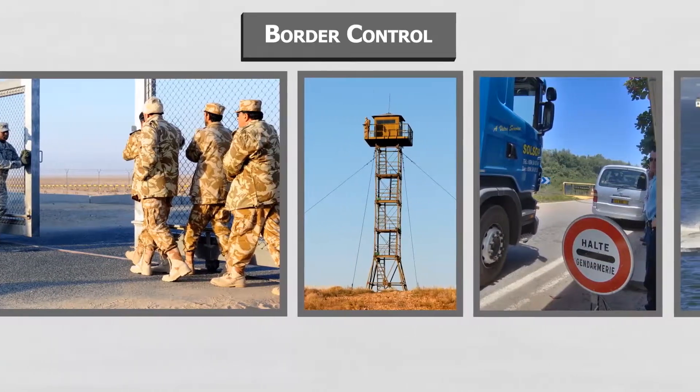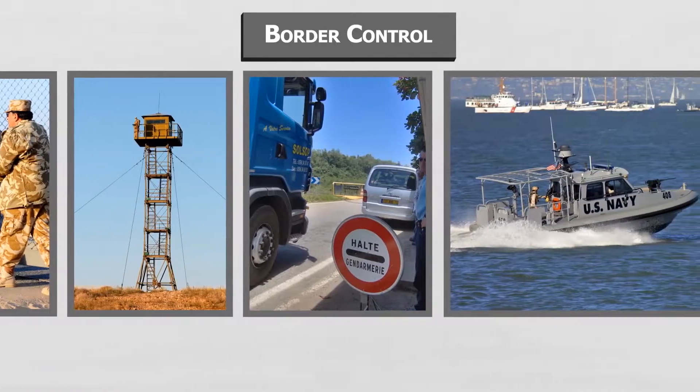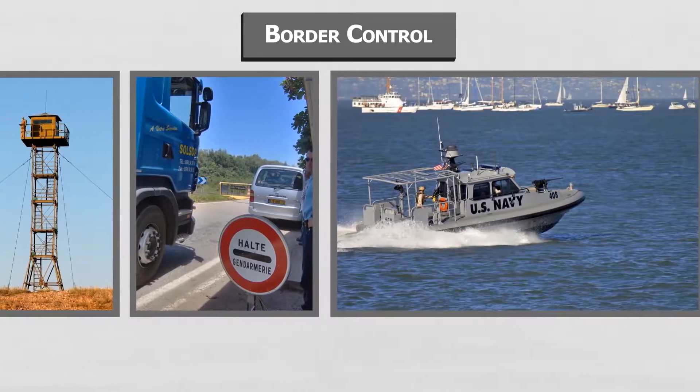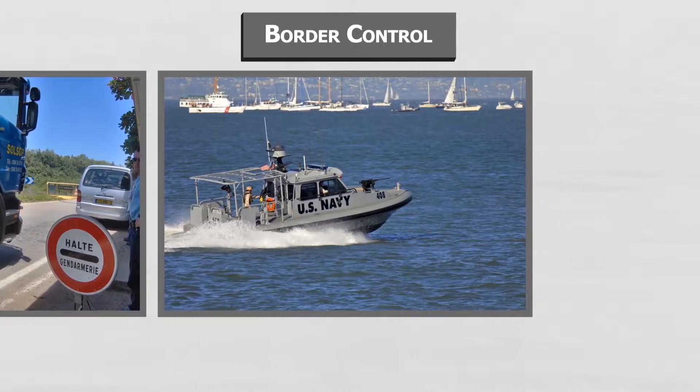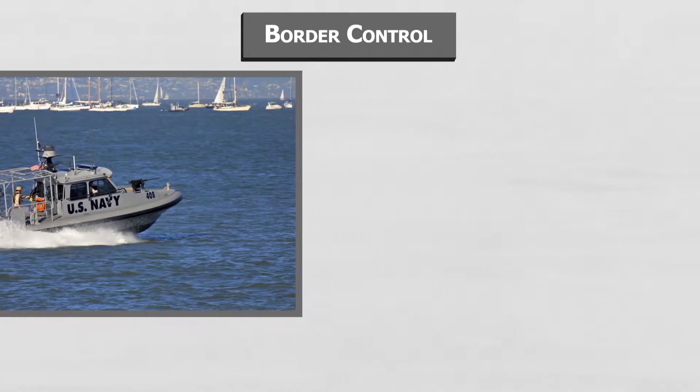The dynamics of the world we live in today requires the deployment of sophisticated technology to match pace with the amount of illegal activity that threatens the security and freedom of countries around the world.